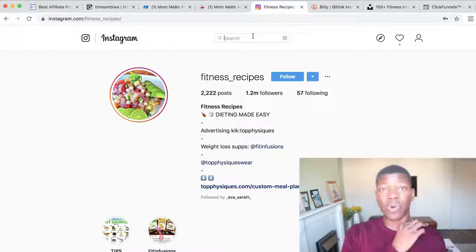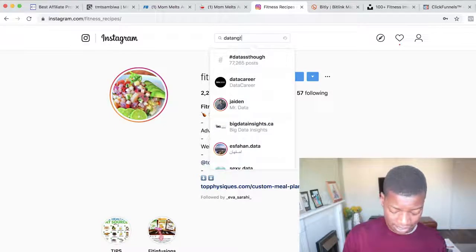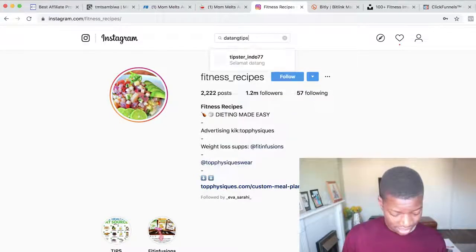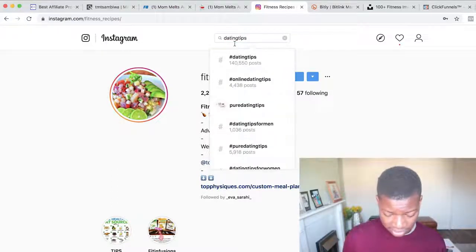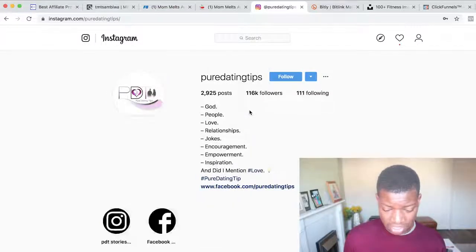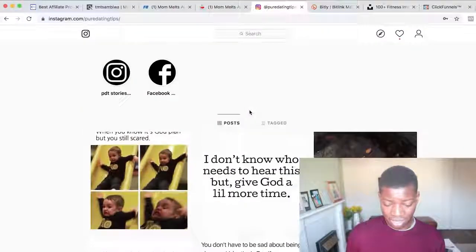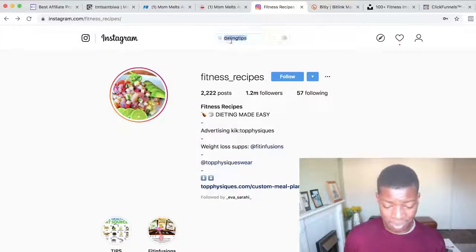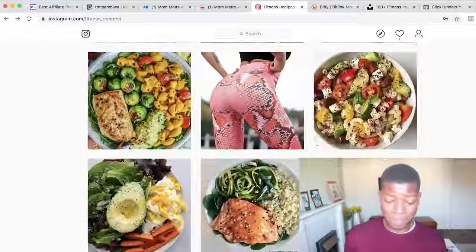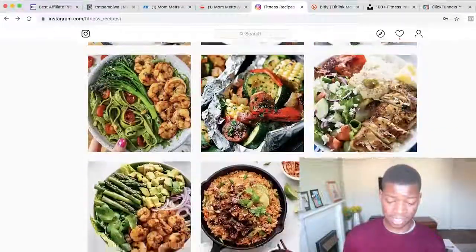This strategy works for any niche — for example, dating tips. You can create accounts about anything. As long as you're giving value on Instagram, people will follow your page, respond to your advice, opt in to get your freebies, and buy your products. That's what you should do if you want to make money on Instagram using ClickBank.